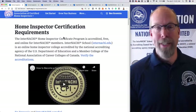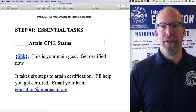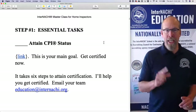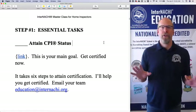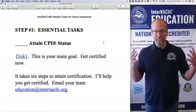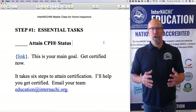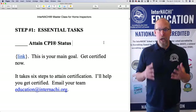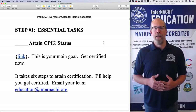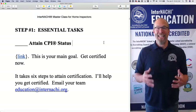Six steps to become a certified home inspector — that is one of your essential tasks to attain certification. If you need help with any question or concern, you have an education team of six people fully staffed by InterNACHI, working to help you with your education, graduate from the nationally accredited home inspector certificate program, become an internationally certified home inspector, and attain the CPI designation.